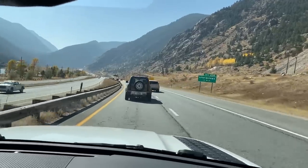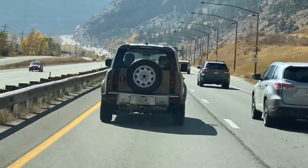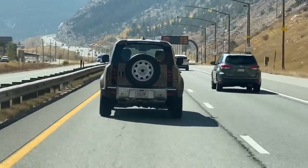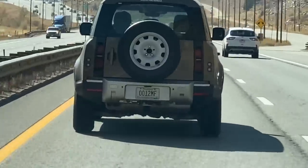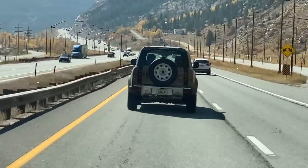Hey guys, we've got another prototype and we are in the new Defender chasing another Defender! What makes this one unique is it has a manufacturer plate and steelies — that's how we noticed it. But if you look, you can see the exhaust, and there's dual exhaust coming out the back of it, which is something very unusual.